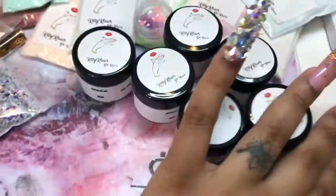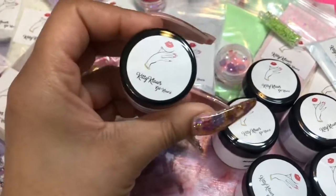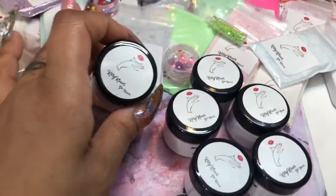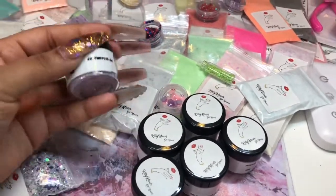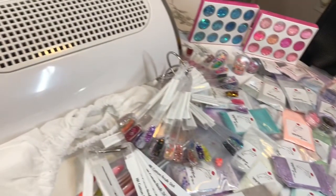I'm also including these little two-ounce jars of glitter acrylic mixes that I've made. These were available on my website so they're not quite as exclusive, but still exclusive. All of this is in the giveaway!